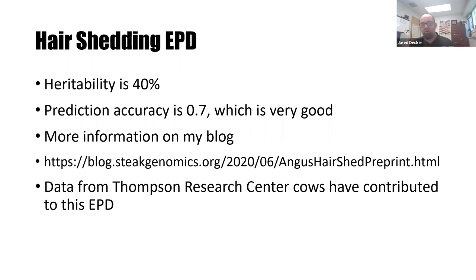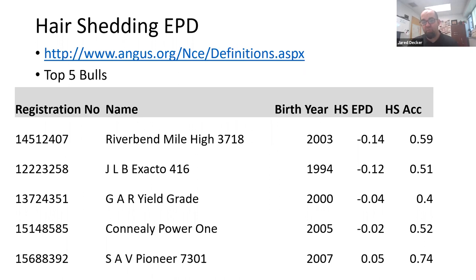There's more information about our research paper on my blog. One of the exciting things is that many sires used at the Thompson Research Center produced very accurate EPDs because they have many daughters across the U.S., and some of that data came from here. Looking at the top five highest-ranking bulls, their daughters are predicted to be the earliest shedding. Just like the score is one to five with one being most desirable, for the hair shedding EPD a smaller number is more desirable.